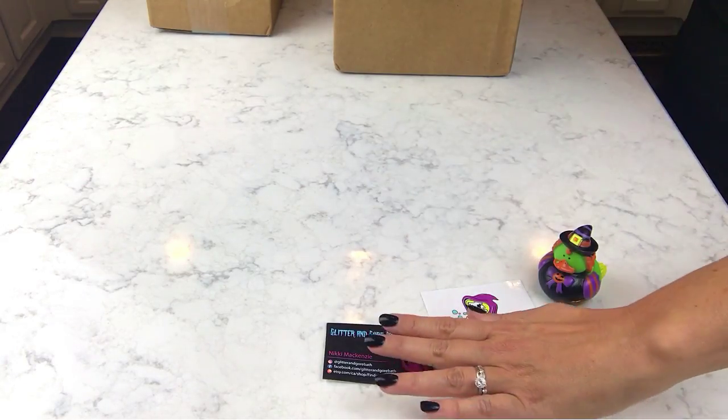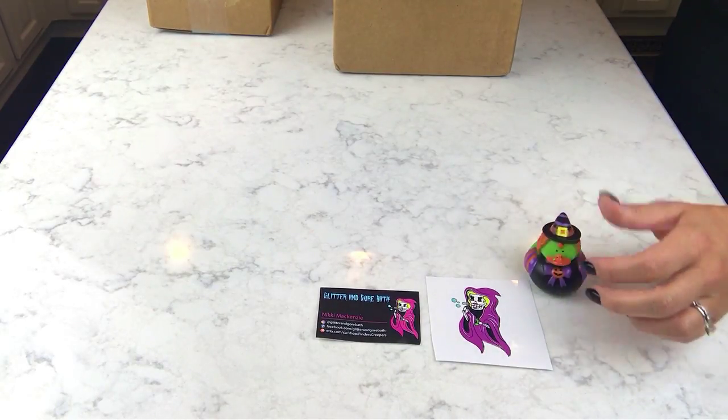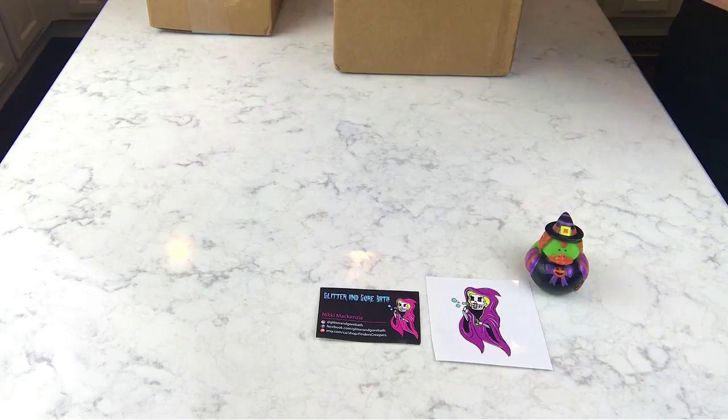Nikki, the owner of Glitter and Gore, is always coming out with new stuff and she's been selling out of some things pretty quickly. When these came out I jumped right on them. Usually she comes out with new things and I want them, but then I wait and she sells out and I'm like, 'crap!'